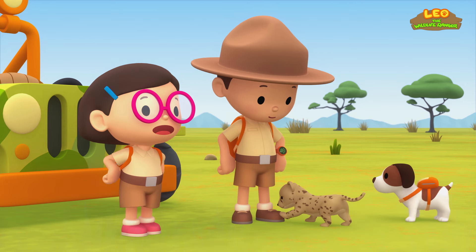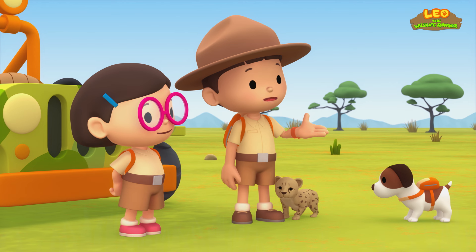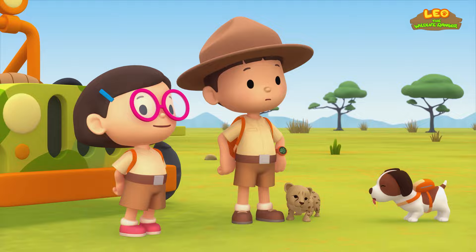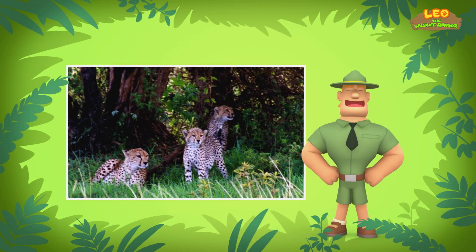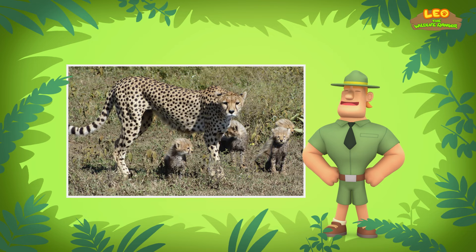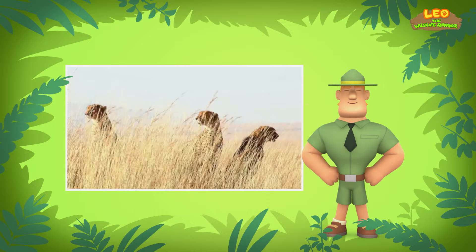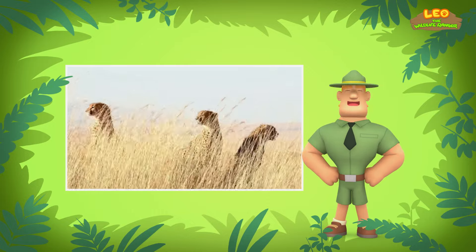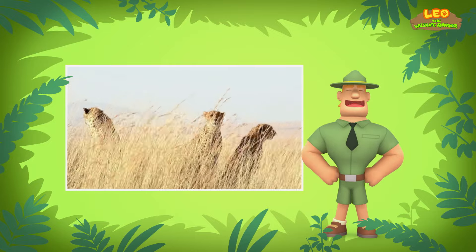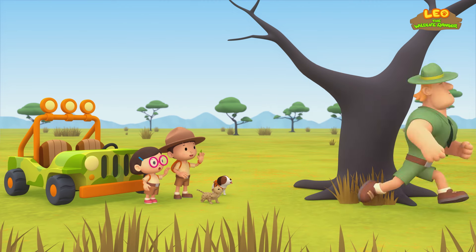That's terrible! We'll make sure our cheetah cub stays safe! Ranger Rocky, we're trying to return the cheetah cub to its mother — do you know where we should look? Find the cheetah cub's brothers and sisters and you'll find its mother! A mother cheetah normally has three to six cheetah cubs, which she hides in thick clumps of grass. You should look out for bushes or tall grass with the sound of chirping — cheetah cubs make calls that sound like bird chirps! Good luck, Junior Rangers! Thank you, Ranger Rocky!